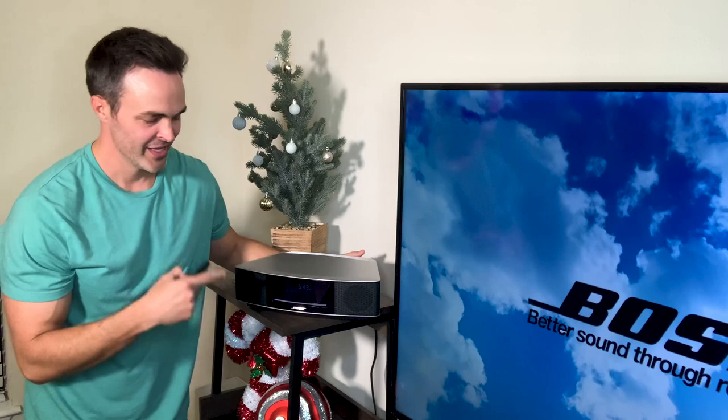I bet you thought all that sound was coming out of some big giant stereo system. No, it wasn't. Come on over here. Allow me to introduce you to this.